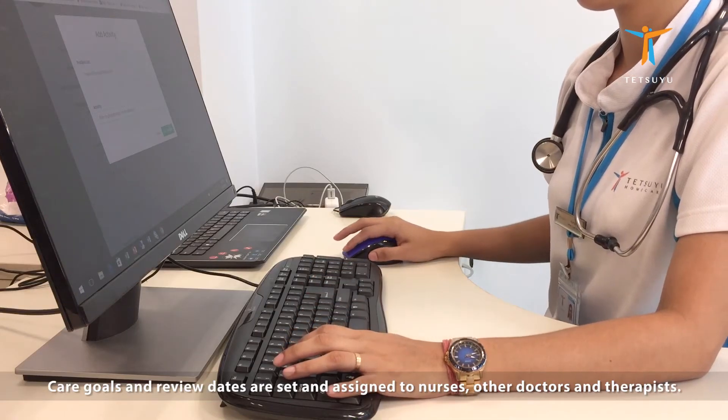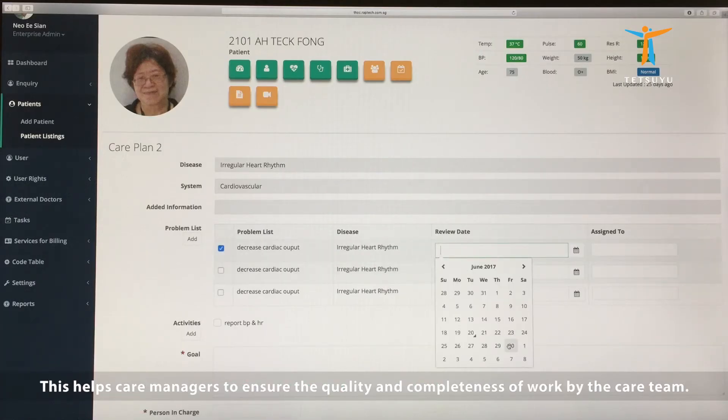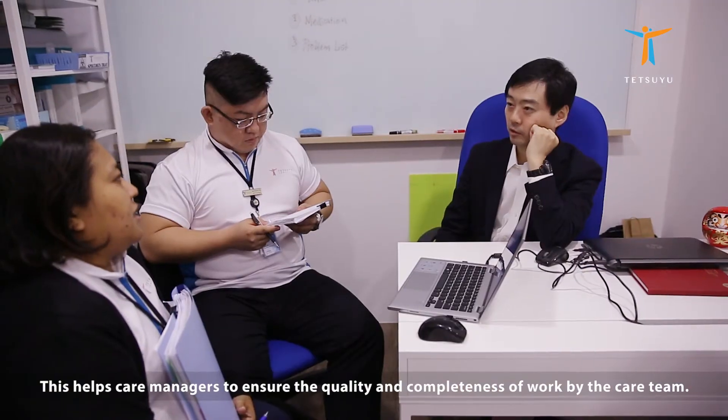Care goals and review dates are set and assigned to nurses, other doctors, and therapists. This helps care managers to ensure the quality and completeness of work by the care team.